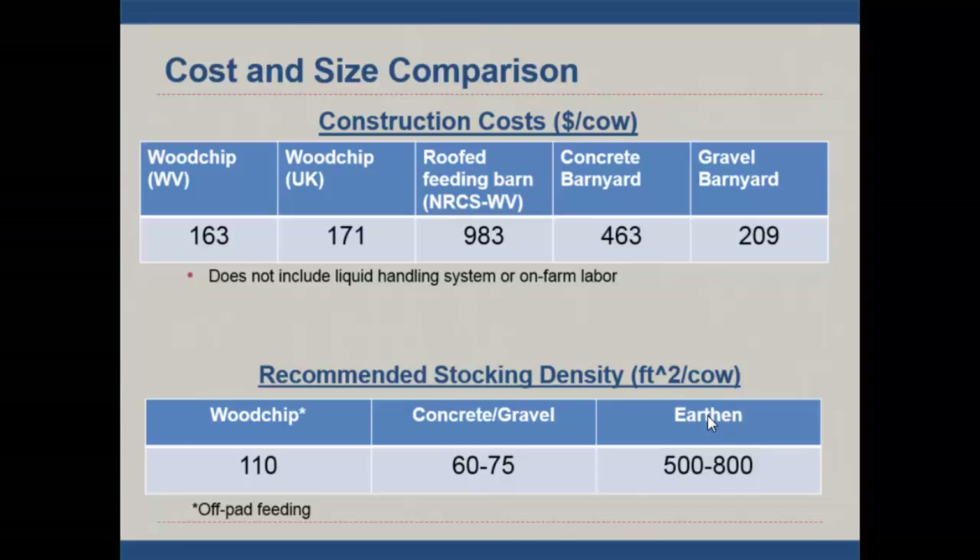Everybody wants to know what these things cost. The wood chip pad — in dollars per cow — is reasonably priced. In England it was a little higher cost. A roofed winter feeding barn with manure storage is considerably higher. A gravel pad is about the same price or a little higher. For stocking density, you need to give the cows about 110 square feet so they can lay down comfortably and not be crowded. These are comparables against our NRCS standards.